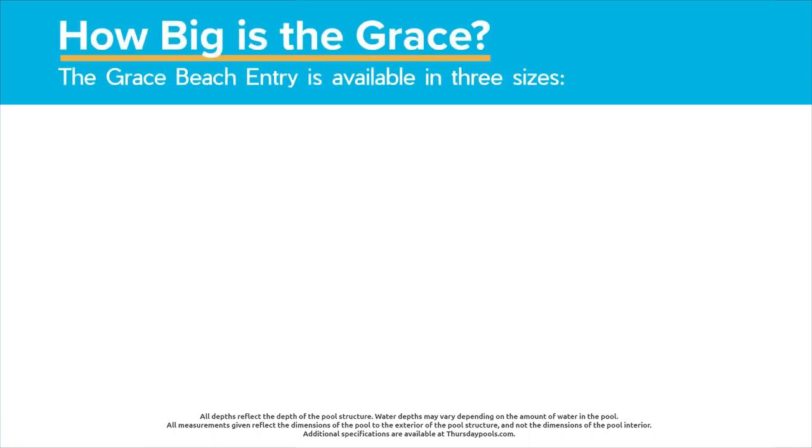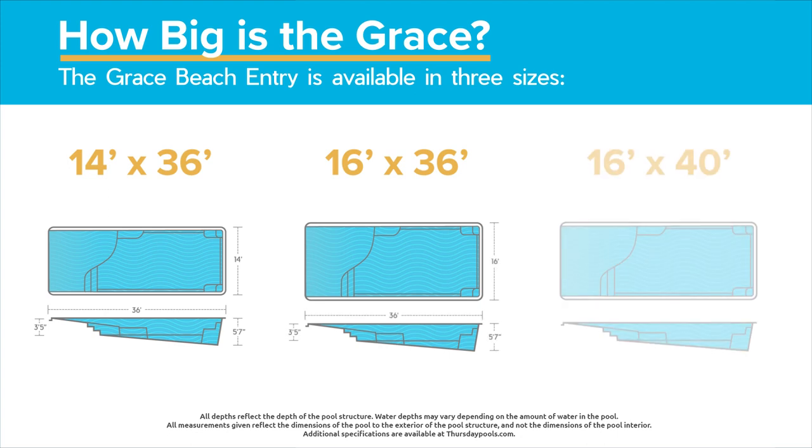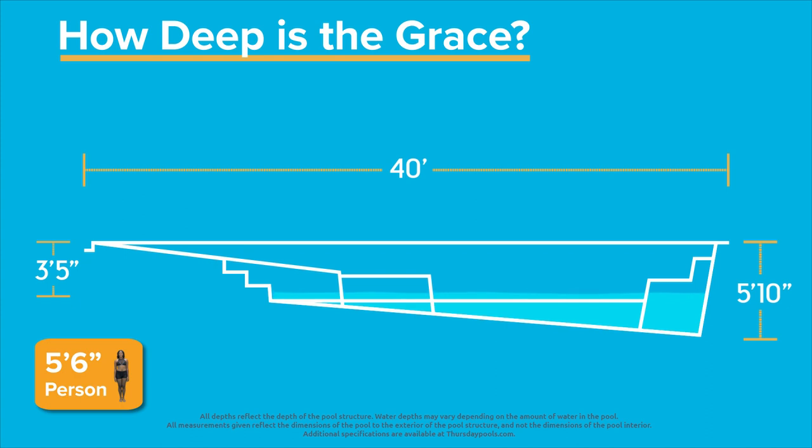The Grace Beach Entry is available in three sizes: 14 by 36, 16 by 36, and 16 by 40. On the 16 by 40 Grace Beach Entry, here's what the water depth looks like if you're standing in the deep end, sitting on the bench, chilling on the swim out, resting on the courtesy ledge, or enjoying the sun on the gentle slope of the beach entry.